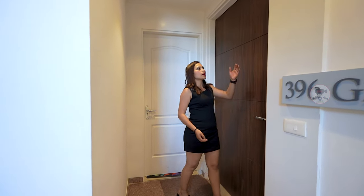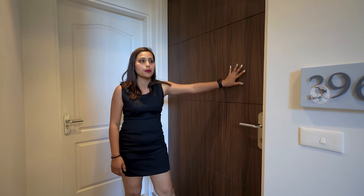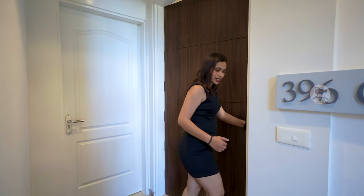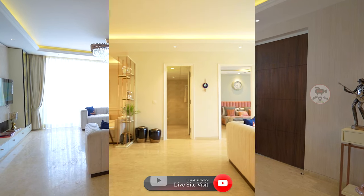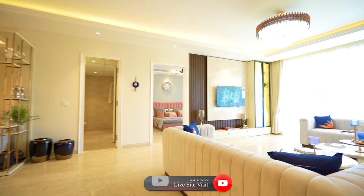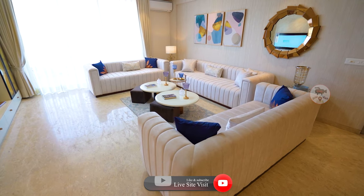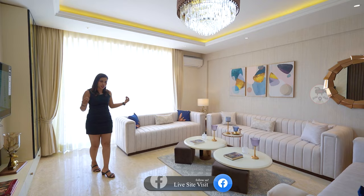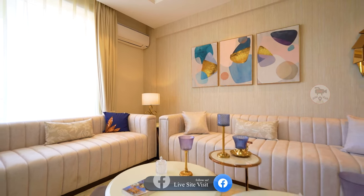Now we have the entrance to our sample flat. You can see there is a good wooden door here. Let's go inside. We enter our drawing area — you can see the 9-seater sofa is very spacious, giving you a lot of moving space. The interior work here is very good.